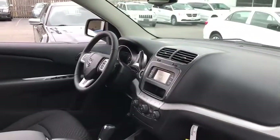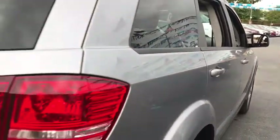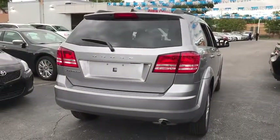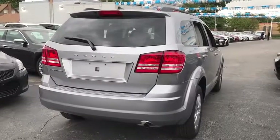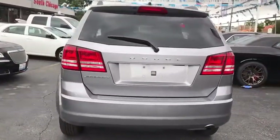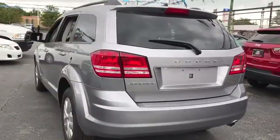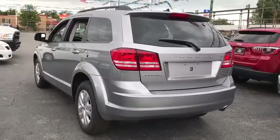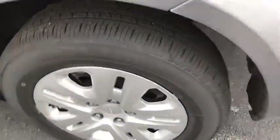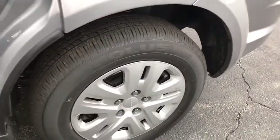Here are some of this vehicle's great options: stability control, traction control, keyless entry, anti-lock braking system, steering wheel audio controls, adjustable steering wheel, power steering, four-wheel disc brakes, keyless start, cruise control, floor mats, AM-FM stereo radio, rear defrost, front wheel drive, child safety locks, MP3 player, power door locks, CD player, trip computer.